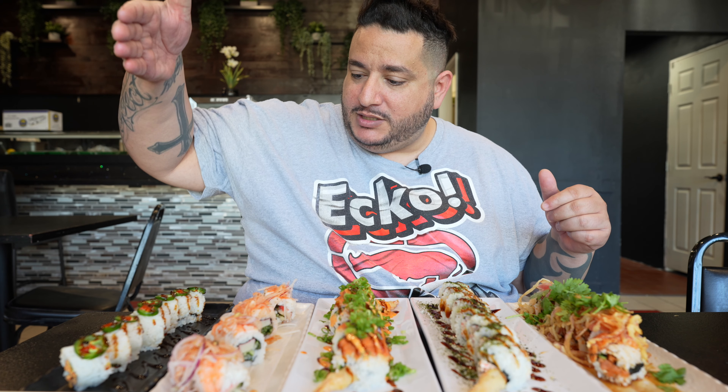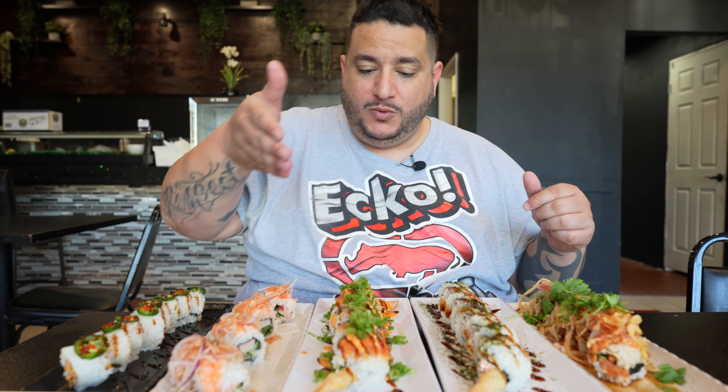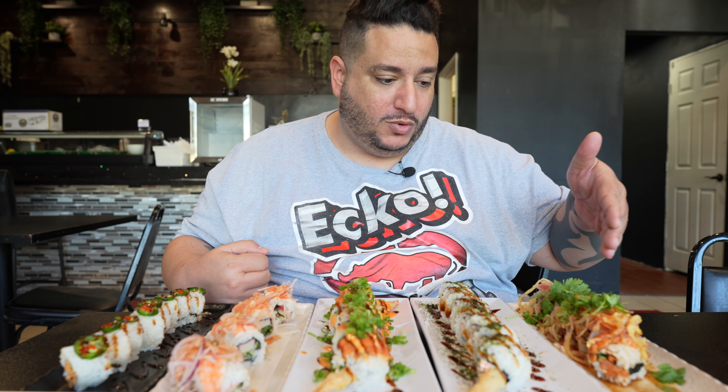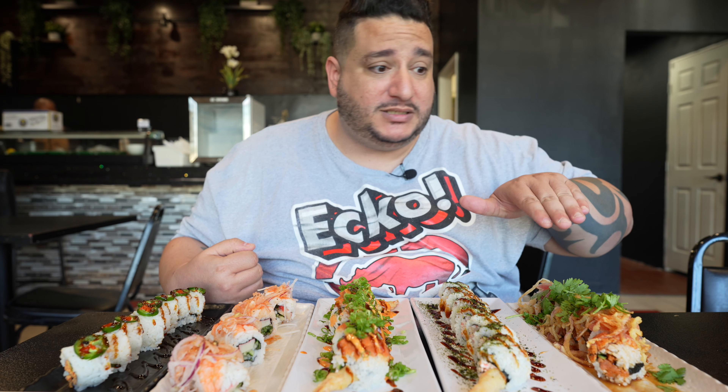So from Sushi Rad Chicken we've got the Mexican Roll, the Spicy Water Roll, the Hidden Hills Roll, the Shrimp Tempura Roll, and the Tuna Cajun Roll. And then we've got all this nigiri.